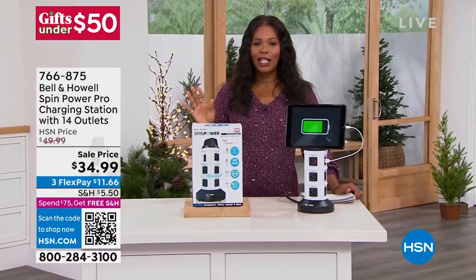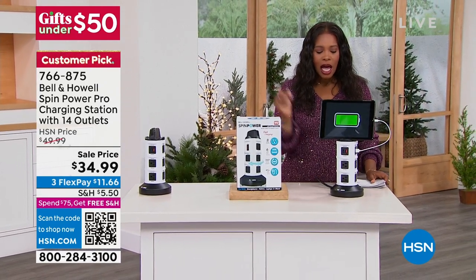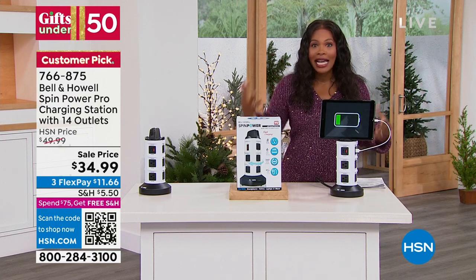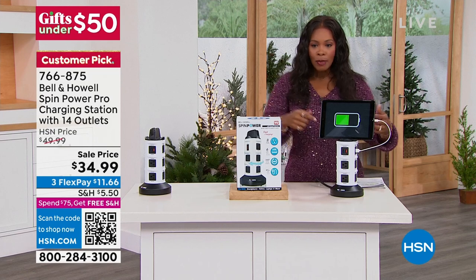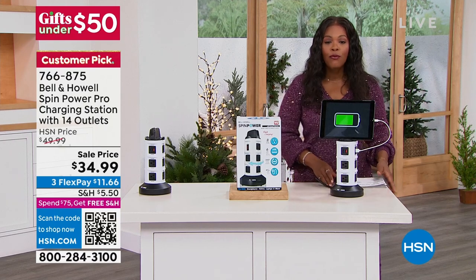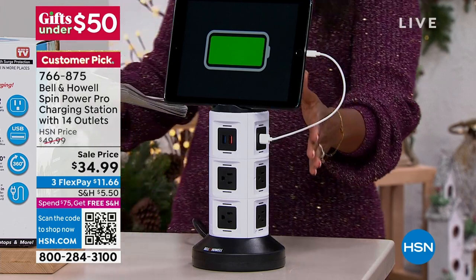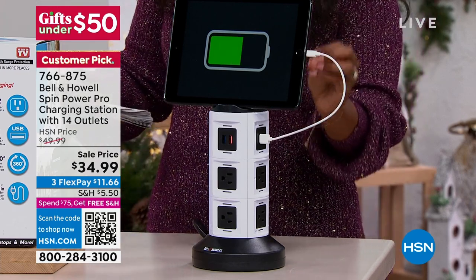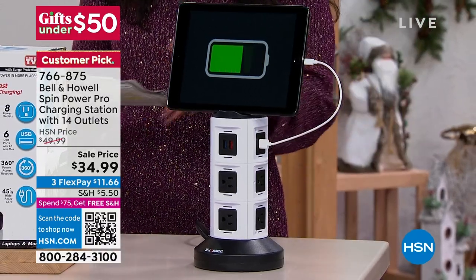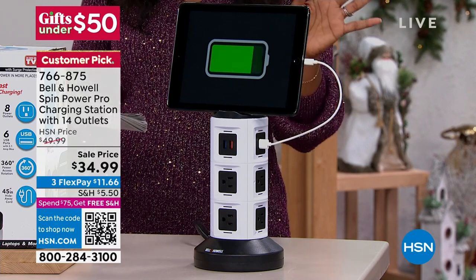You've seen many items from Bell & Howell, and they bring us a way to easily plug in and charge and use up to 14 different items all at the same time. This right here is your Spin Power Pro charging station. It's got 14 outlets — six smart USB rapid charging ports and eight three-prong outlets. That's 14 outlets at a time, and there's surge protection as well.